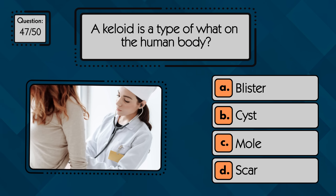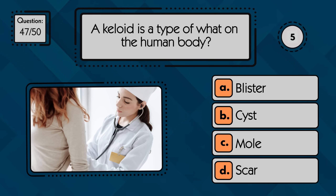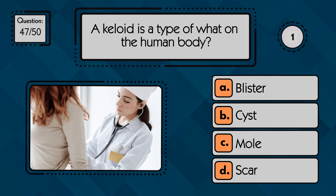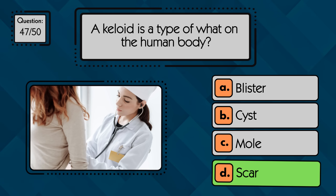A keloid is a type of what on the human body? It is a type of raised scar that forms after an injury or surgery.